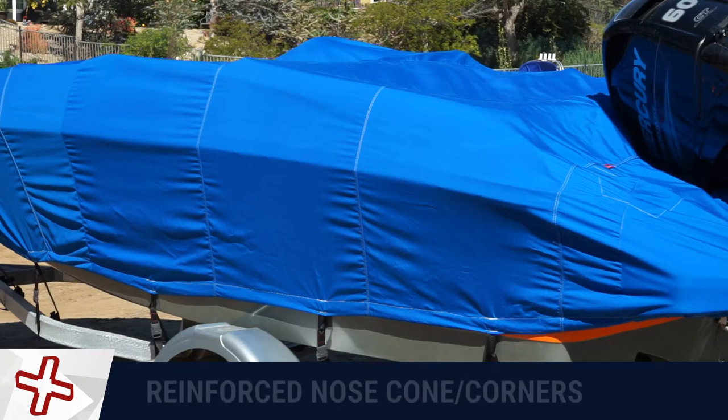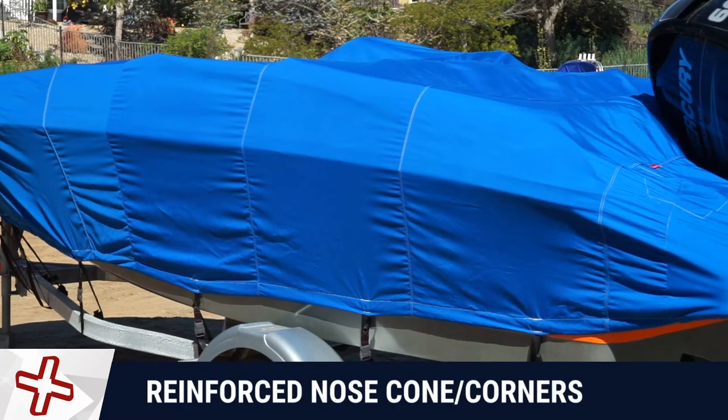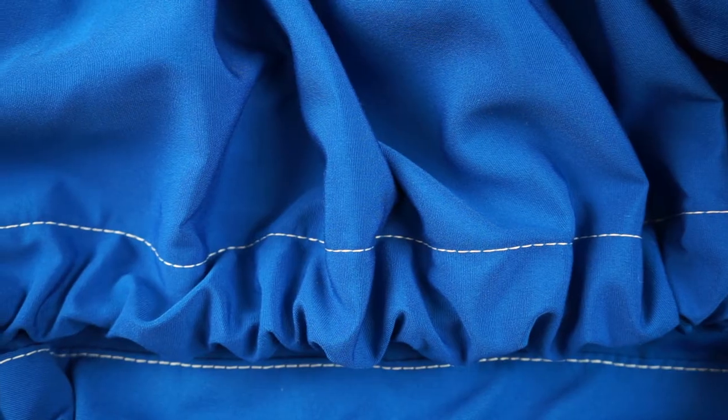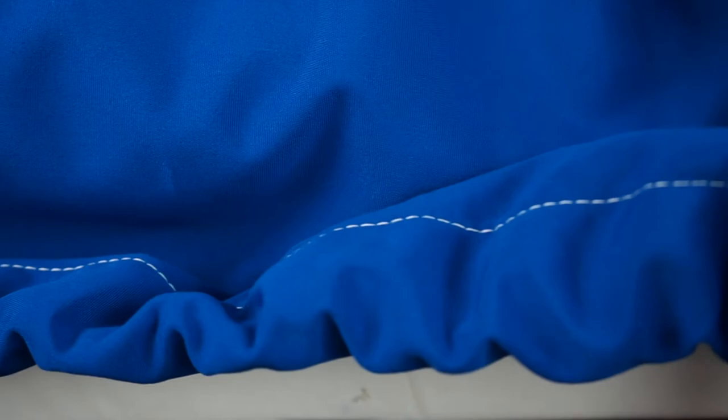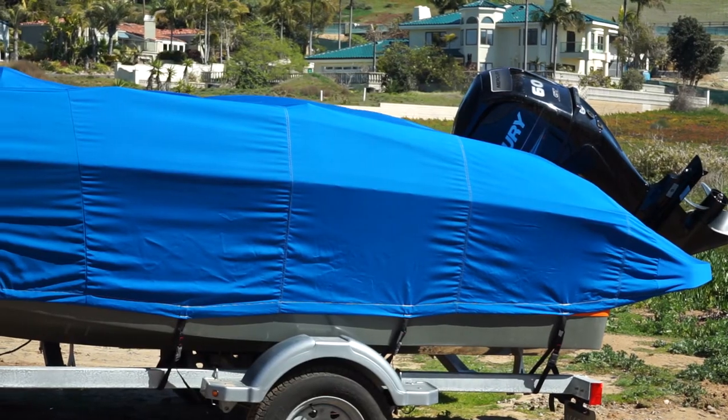All Windstorm Elite covers come with reinforced nose cone and rear corners, providing extra strength and protection. Windstorm Elite Boat Covers feature a heavy-duty sewn-in shock cord in the hem, which will hold the cover in place and reduce billowing.